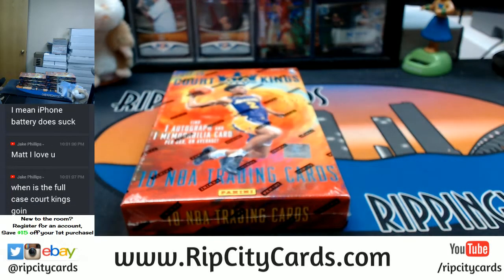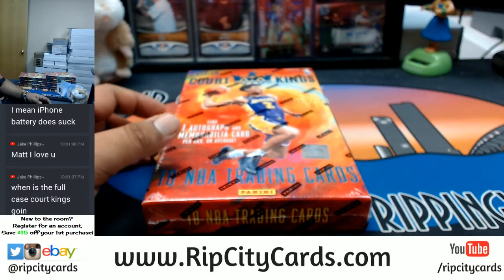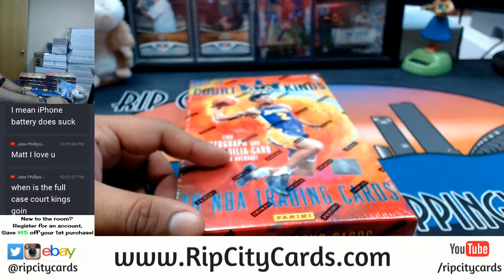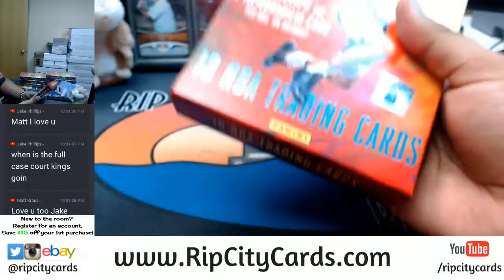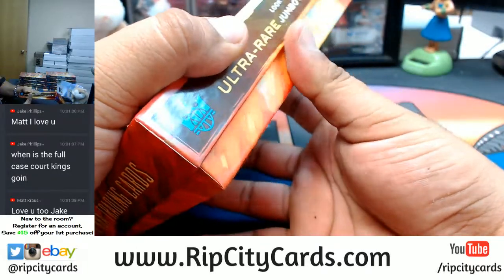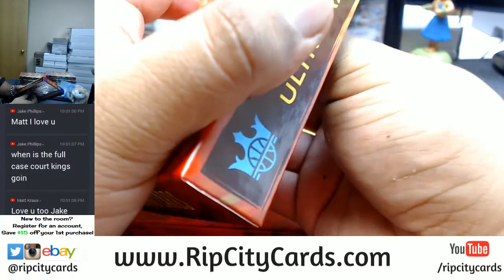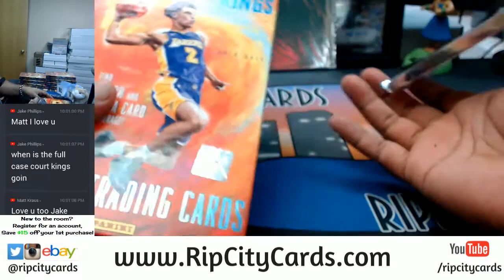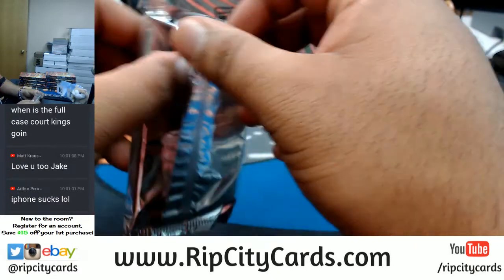For a full case break, you will not see that on eBay — only on our website, ripcitycards.com. Come and get it. Not to mention, we offer giveaways once you jump into breaks as well. If you don't get a hit, we throw you in a giveaway where I'll give you a shot at a guaranteed auto from Topps Vault baseball. I also have personal boxes available for sale, seventy-five dollars a pop.